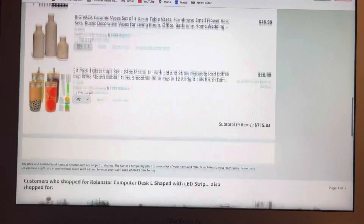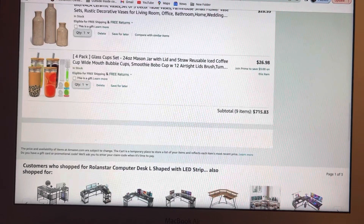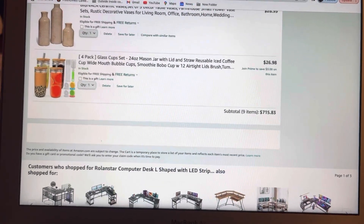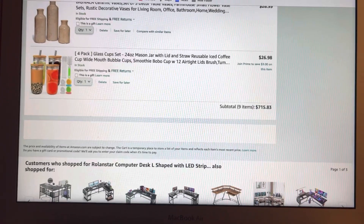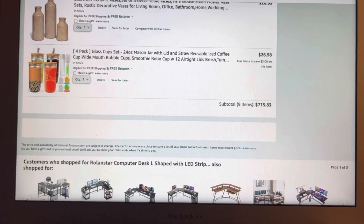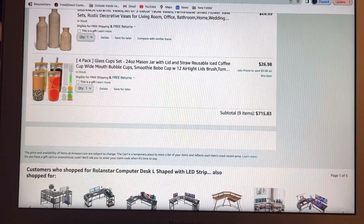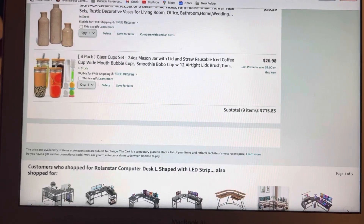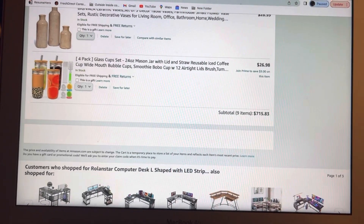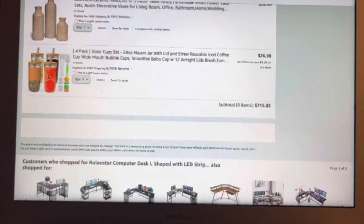Last but not least, I have the four-pack glass cup set — the mason jars. I like the mason jars. I personally prefer to drink out of glass than plastic or styrofoam. I like drinking from a glass and these are so cute — you could do a lot with these glasses too.